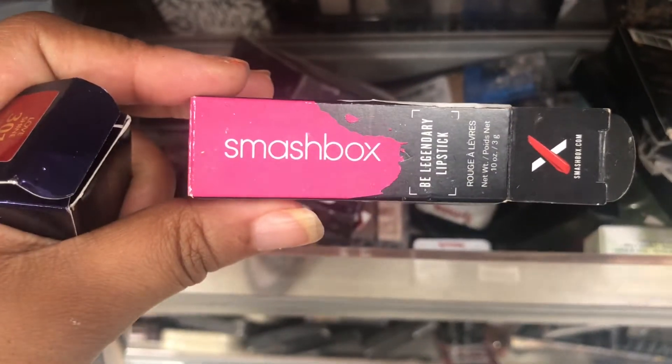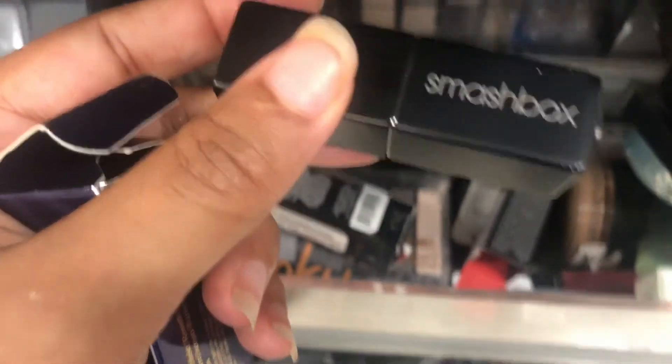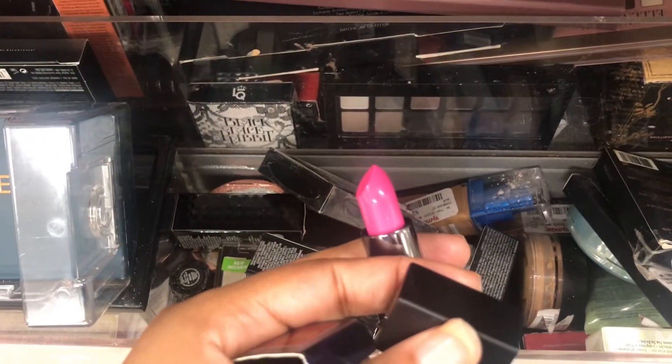They actually have a lot of cap on these. I see a Smashbox lipstick — it is $7.99. But this is the package — it's nice. I'm gonna see if it's been swatched. It has not been swatched and it's really pretty — it's like a Barbie pink color.